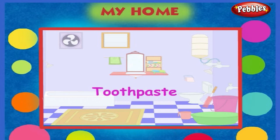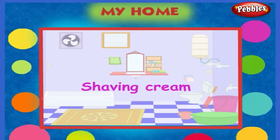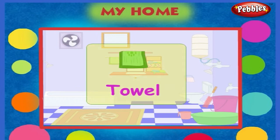It has washing powder, liquid soap, toothpaste, toothbrush, razor and shaving cream. Here is a towel.